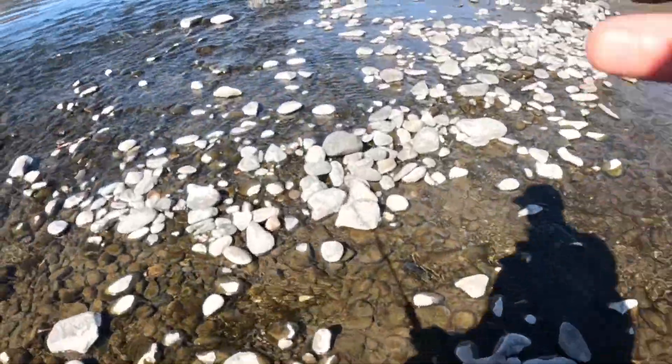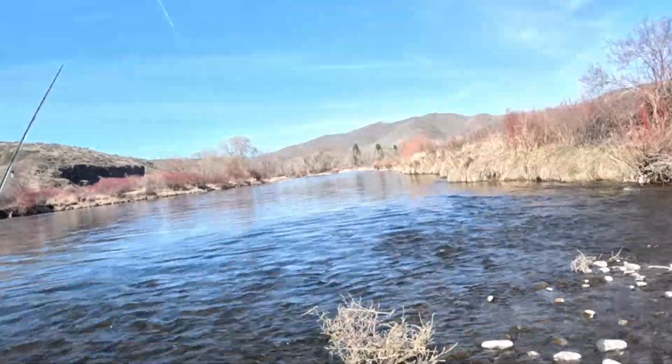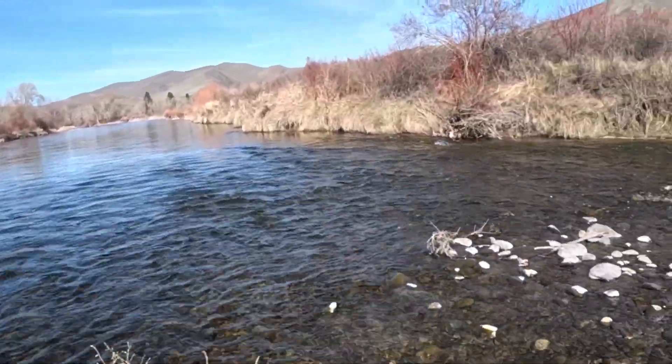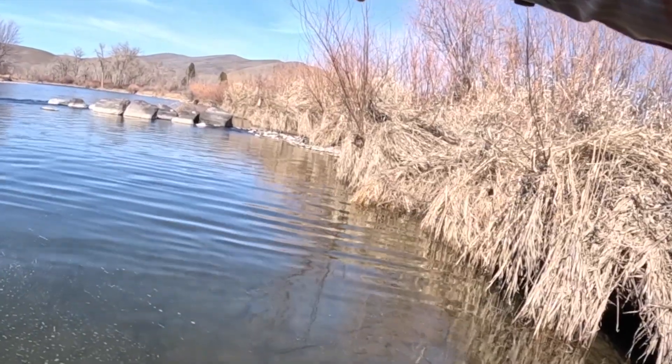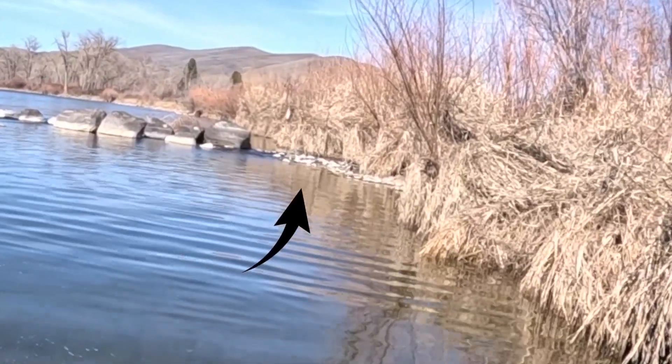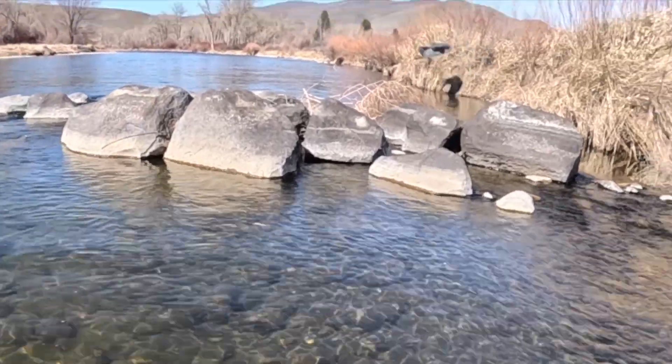That water is still chilly — super cold. Gotta let that sun warm it up. It's still March, as much as it feels like May right now. There's a giant great blue heron standing on the bank just beyond those rocks. There it goes.